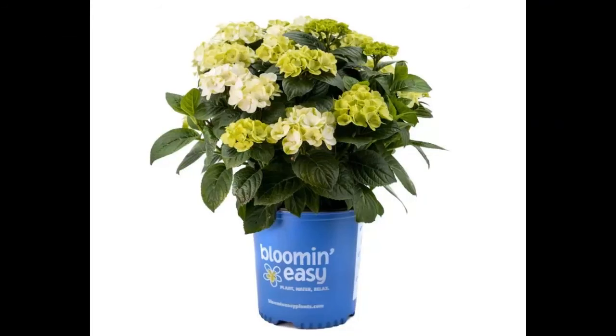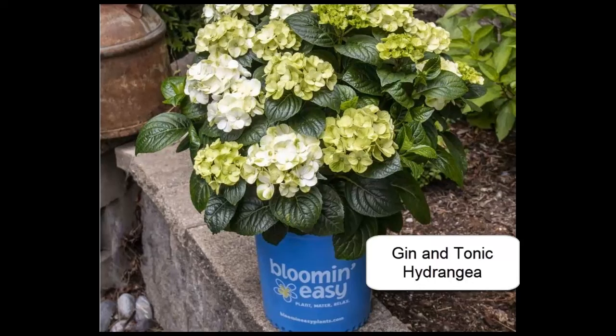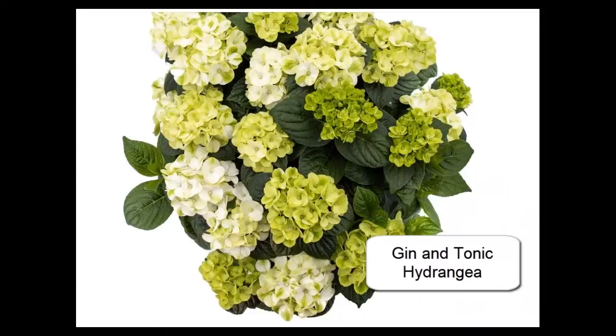Starfield is produced by Bloomin' Easy, and there is another new hydrangea out by Bloomin' Easy called Gin and Tonic Re-blooming Hydrangea. The interesting thing with this one is it blooms a lime green and as the flowers age they turn more white — a real bright white. Here's another one that contrasts nicely with the dark green leaves. It looks like it has a lot of potential, zones 5 to 9 for hardiness, and once again this is another small one, about 2 to 3 feet tall and wide.